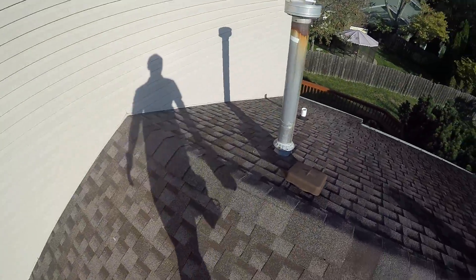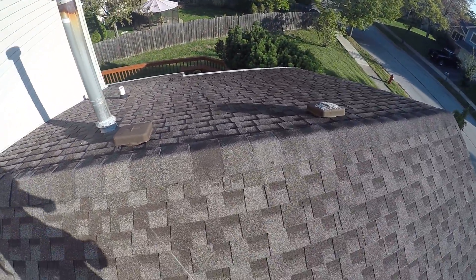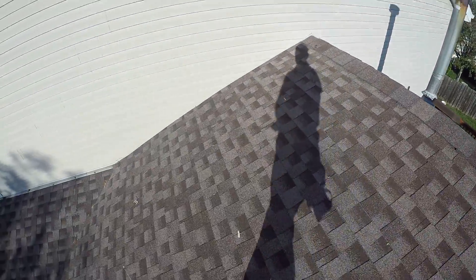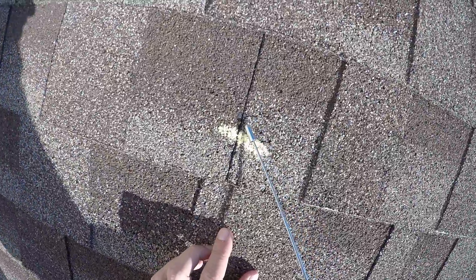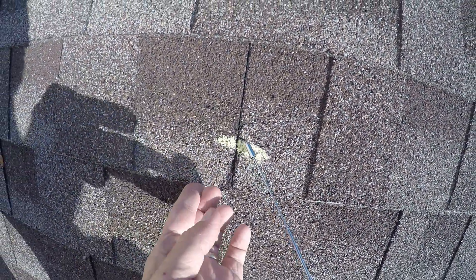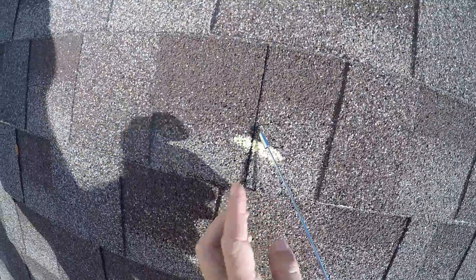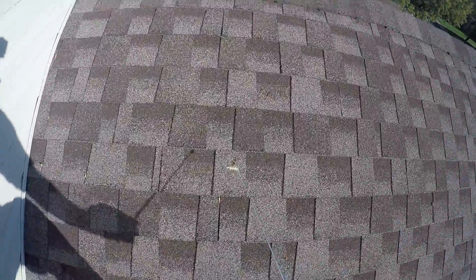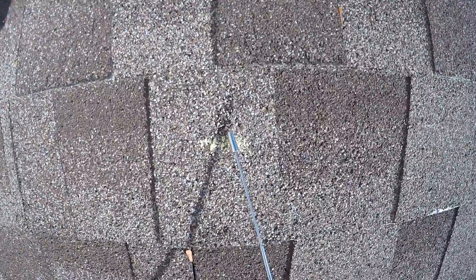This is a replacement roof — someone had already replaced it at some point, and since then it's been impacted by hail. You can see that there are certain areas where one impact hit both shingles. You can see there are two separate shingles here, so that's an area where a hailstone has impacted it. There's a bunch of them throughout this particular house. This one goes all the way down to the fiberglass threads.